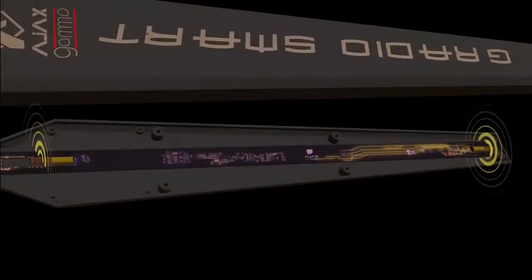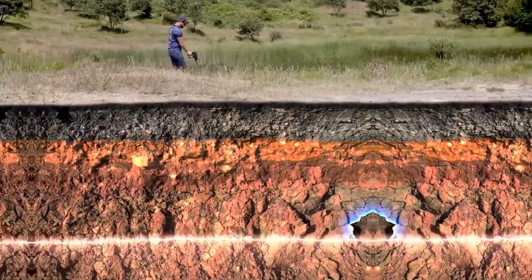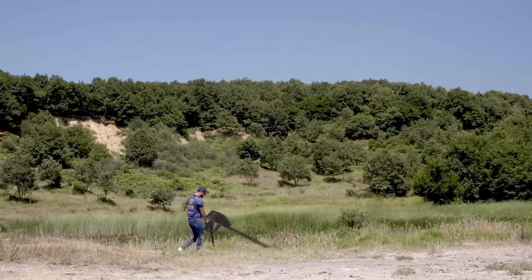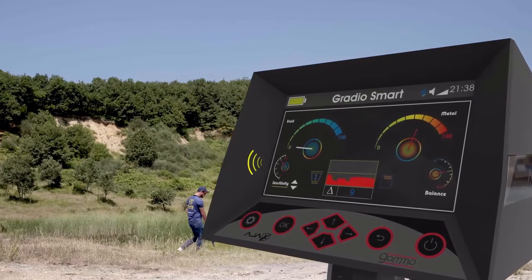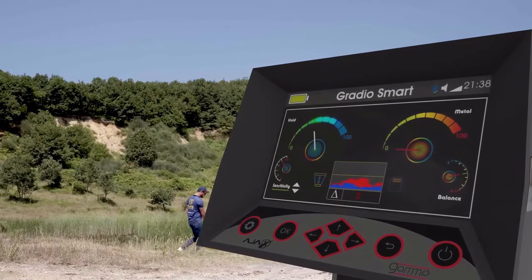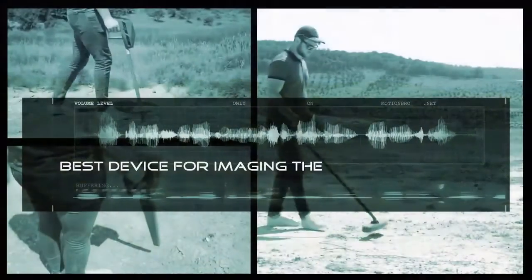The gradio smart system detects minerals and voids, and alerts to their presence by releasing interactive sounds as soon as it passes over them. The gradio smart system screen has two indicators: the first in red, which interacts with sounds only when the device passes over a metal, and the other in blue, which reacts with sounds only when the device passes over a void or cavity.